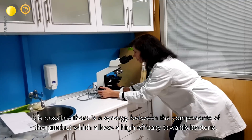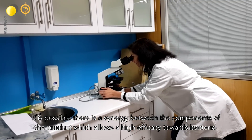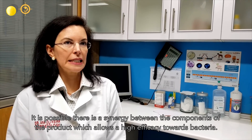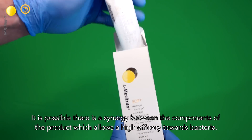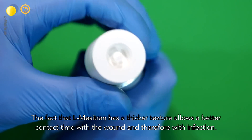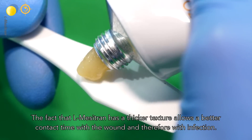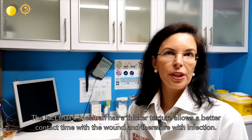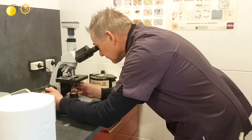It is possible there is a synergy between the components of the product, which allows a high efficacy towards bacteria. The fact that Mesitran has a thicker texture allows a better contact time with the wound and therefore with the infection.